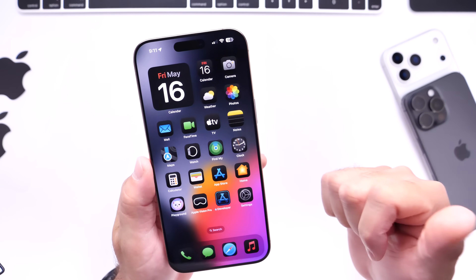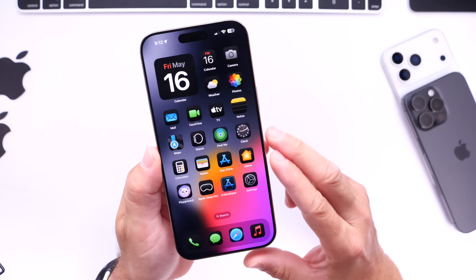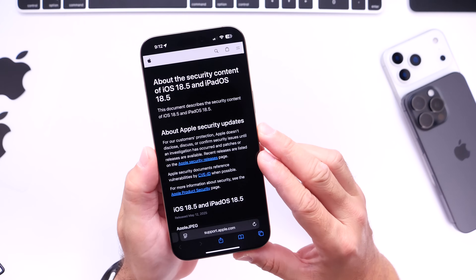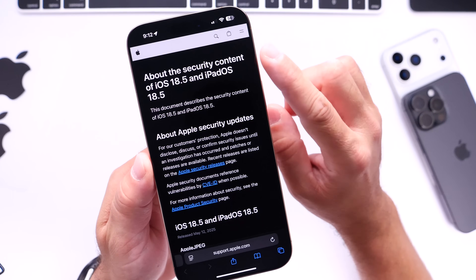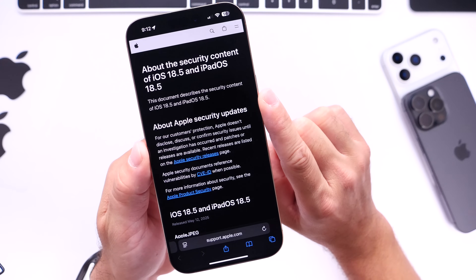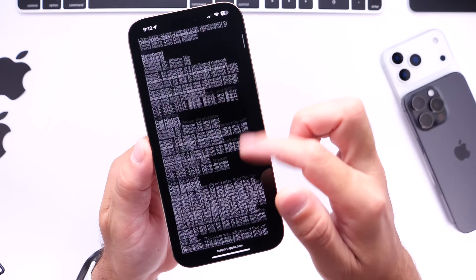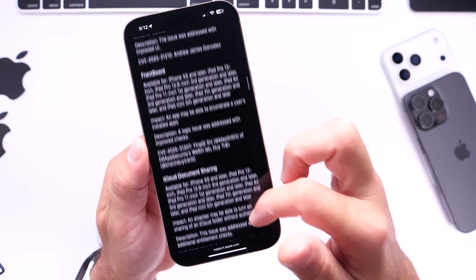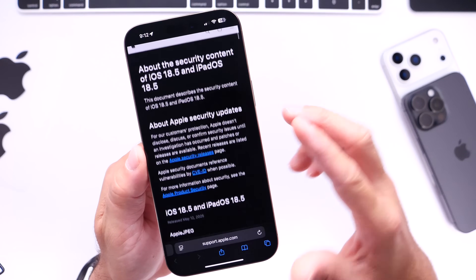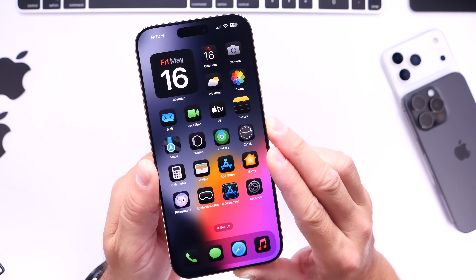I want to talk about the performance, the battery life, any bugs and issues, but I also want to talk about security. For those of you still waiting to update to iOS 18.5 — if you haven't updated your device just yet — let me show you one thing. This is Apple's website, this is the about security content of iOS 18.5 and iPadOS 18.5. I highly recommend you update, as Apple is adding over 30 security patches to iOS and iPadOS 18.5.